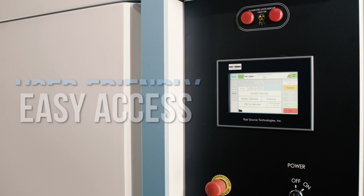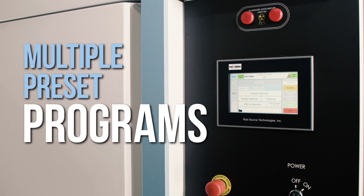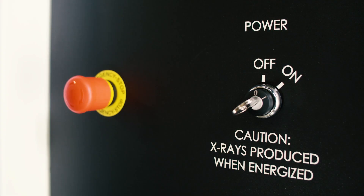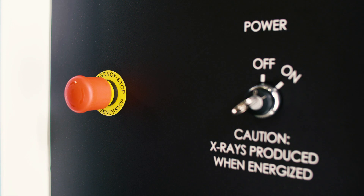The RS420XL is equipped with multiple preset programs for ultimate functionality. Below the monitor is the control panel, which consists of a keyed power on and off switch. Next to the control panel is the e-stop or emergency button, which is a manual override that can be used to stop the system in the case of an emergency such as fire or flooding.